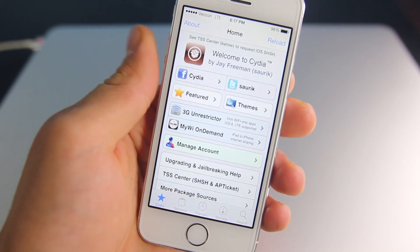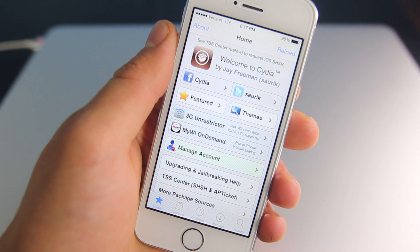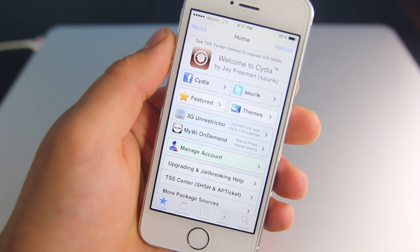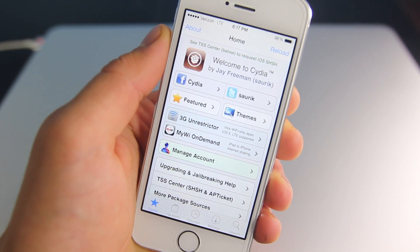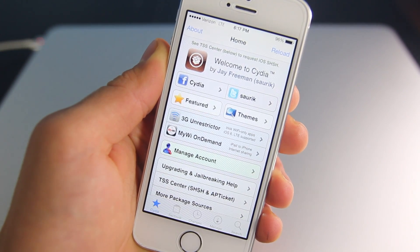Anyways guys, just hope you enjoy this latest update of Cydia. Hope you guys are all enjoying your jailbreak, even though there's not too much out for it. Like I said, I'll be posting a lot of content for this jailbreak so your device won't be just like everybody else's. Anyways, have a Merry Christmas guys. Enjoy your break. Peace.